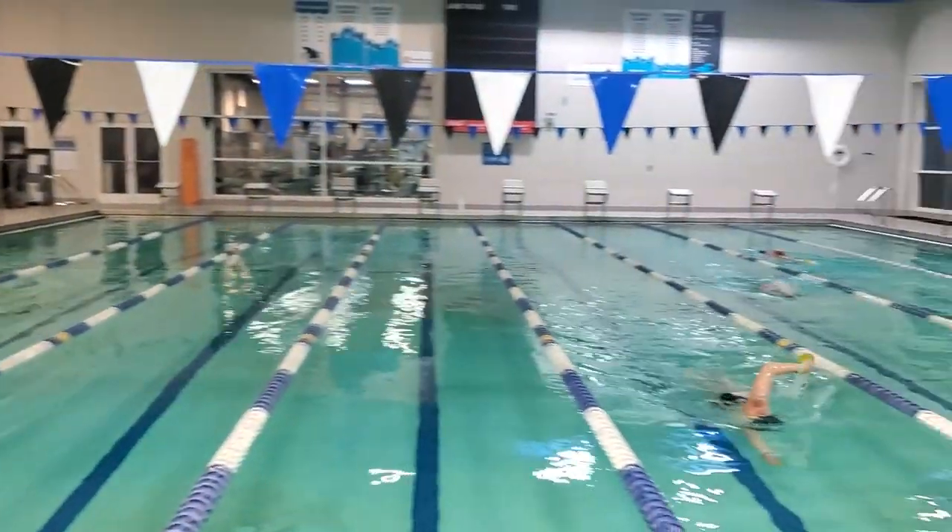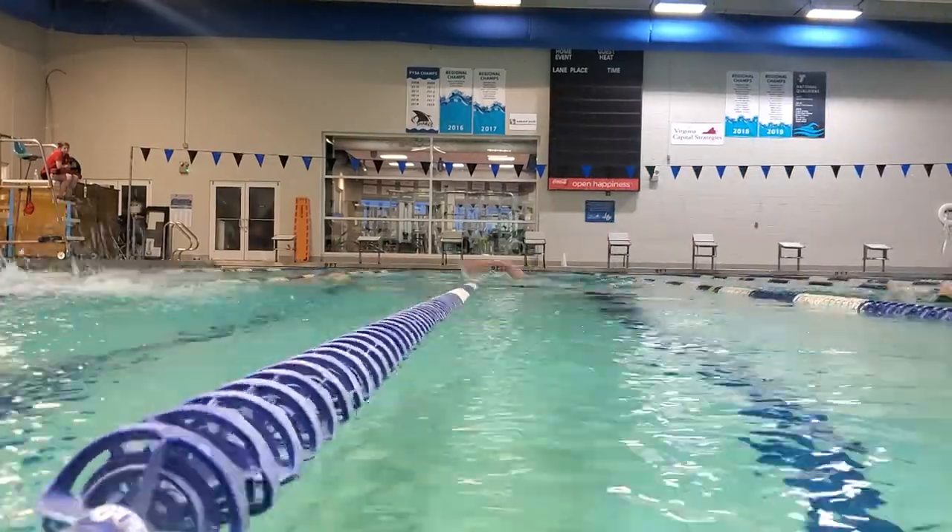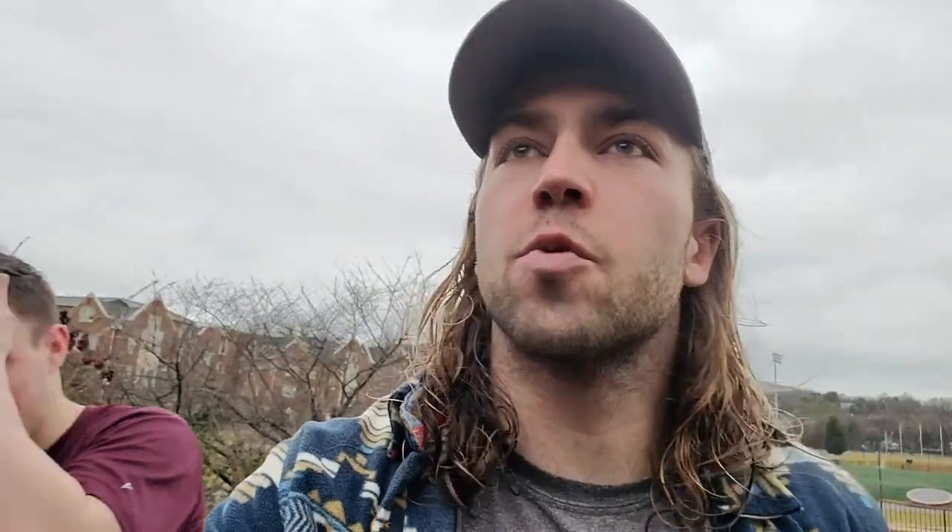We're back. Got some of the boys here. The Salem Family Y, about a mile away from campus. It's a good place to go work out and do a little bit of training if you need to. Just finishing up the swim.